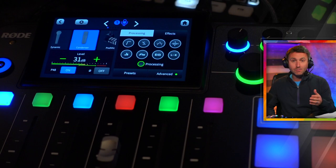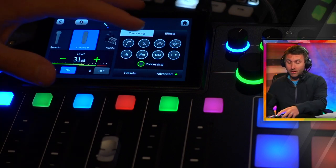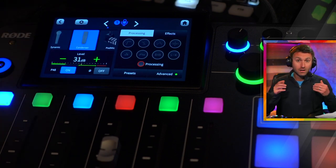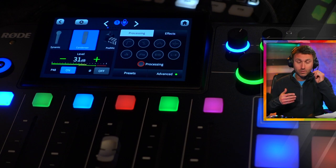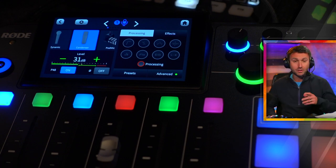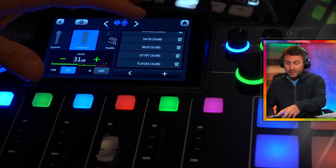Right now you've been hearing me entirely on this signal chain that I've come up with, which I'll share the custom one in a second. But let me turn off all the processing entirely. So right now you're just hearing this microphone dry and raw and unprocessed at 31 dB — here's how it sounds straight out of the box right into the Rodecaster Pro 2.